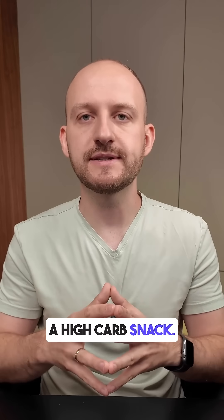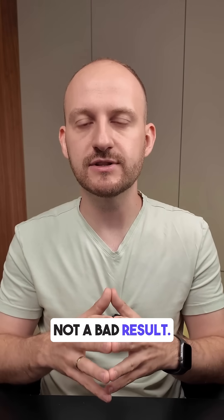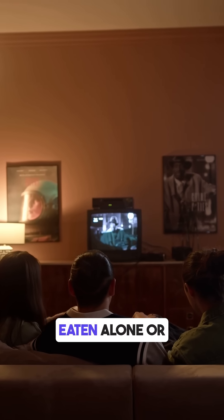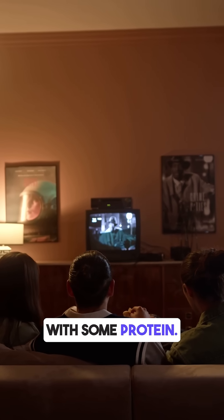For a high carb snack, that's actually not a bad result. The slower digestion of rye helps avoid sharp sugar spikes, especially if eaten alone or with some protein.